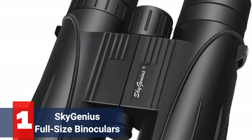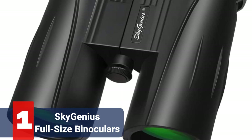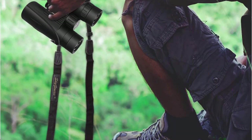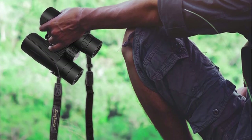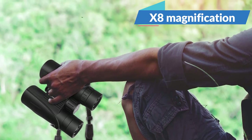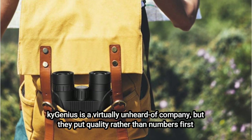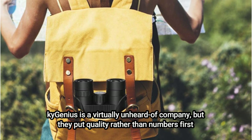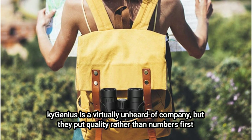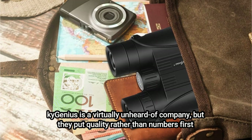At number 1 is the Sky Genius full-size binoculars. Your pals will be enviously peering through your binoculars when they see these green lenses. These incredible binoculars provide clear images at a modest cost compared to the majority of higher-end versions. You receive a few carrying and storing aids in addition to high magnification. You won't be able to ignore the quality of a pair of binoculars that weighs just a pound and a half. Sky Genius is a virtually unheard-of company, but they put quality rather than numbers first.